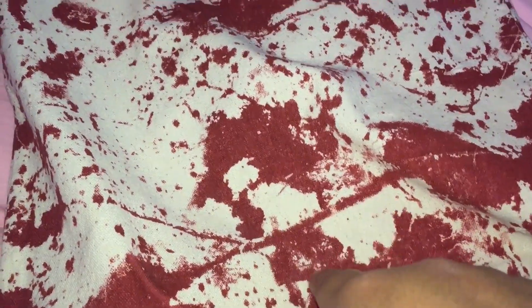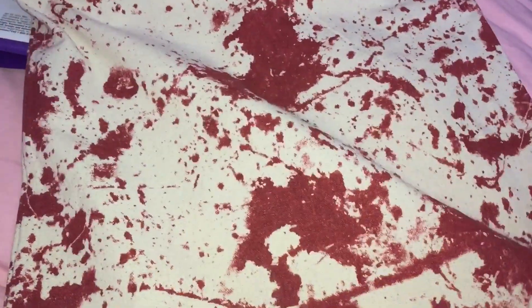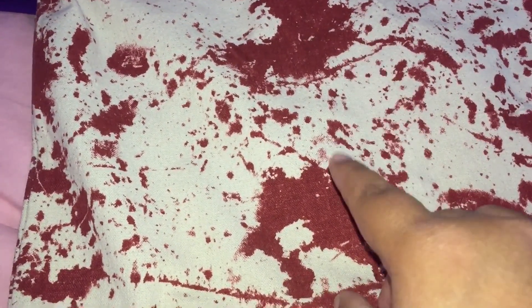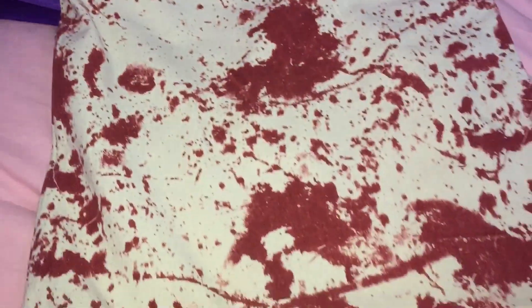I also got a bloody print canvas from Party City — I think it was $4.99 and I used a 25% off coupon. I'm thinking of making it either a Walking Dead theme or a Pennywise theme. I ordered iron-on Pennywise patches from AliExpress, and when they arrive I might add one here — I just thought that was pretty cool.